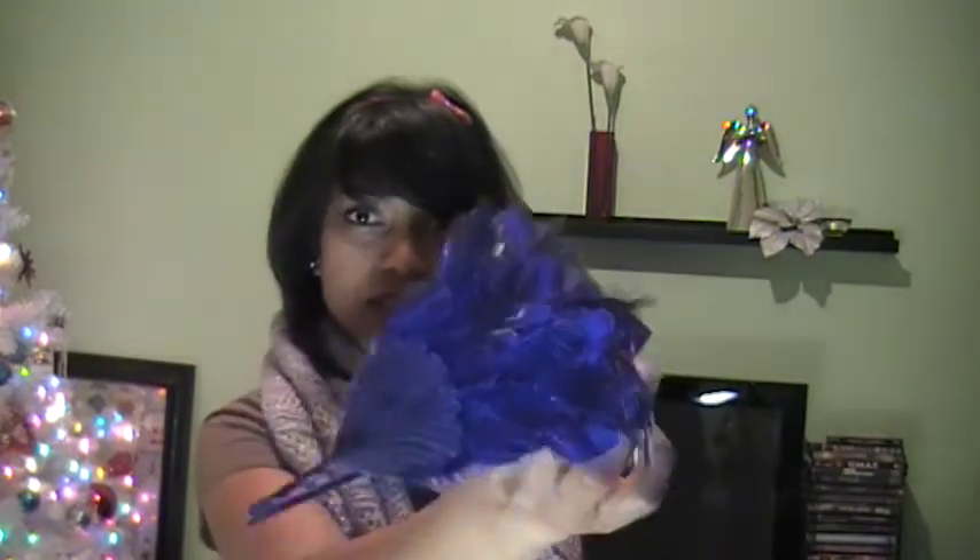This one with the feathers, I got at Forever 21 last year, and I wore it at a Christmas party.